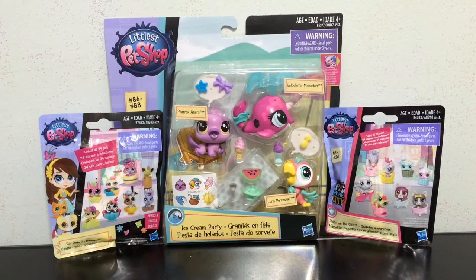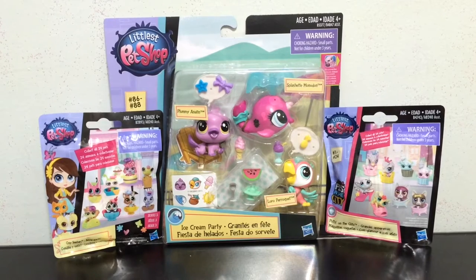Hey everyone, it's Blue Ducky, and welcome back to Pets and Ponies Episode 2. Thank you guys so much for your support on the last episode — you guys seemed to like it. This is going to be another pet shop episode. The ponies will be coming; I'm just waiting on some blind bags to come in for that. But in this episode we have one Cozy Snackers blind bag, one Ice Cream Party Pack, and one Putting on the Glitz Pets in the City blind bag. I'm really excited — let's get started.